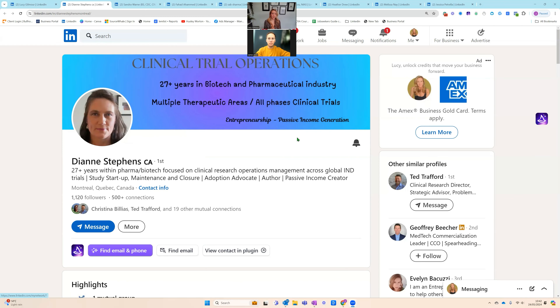Without further ado, let's jump in — I'm going to share my screen on the first profile. Here we have Diane Stevens. Two things I can see already: she's got her banner and a headline. Your banner is this section at the top — you can do these on Canva, it's a free website. I usually say to people to have a banner that's eye-catching with a few bullet points around what you do. Looking at Diane, we can clearly see she is in clinical trial operations. That may be a little bit broad — James, what do you think?